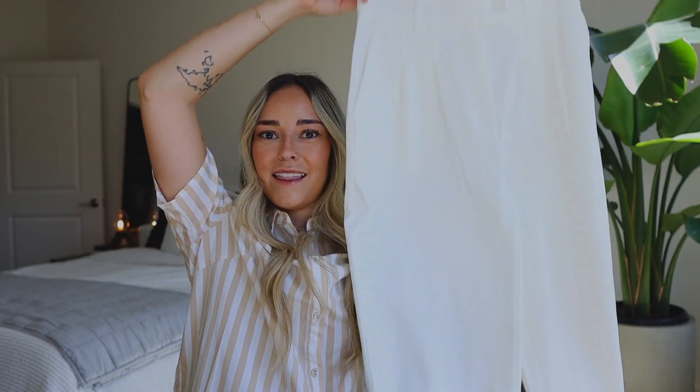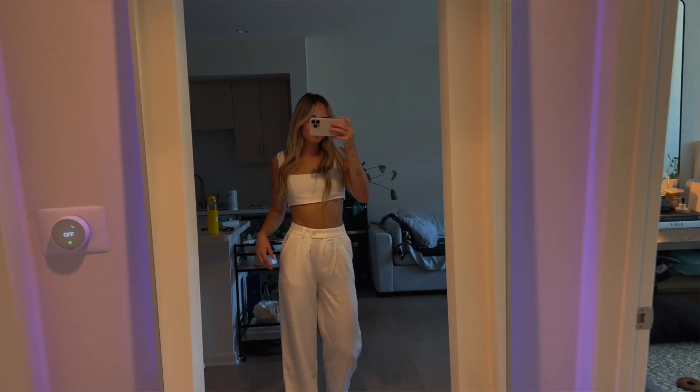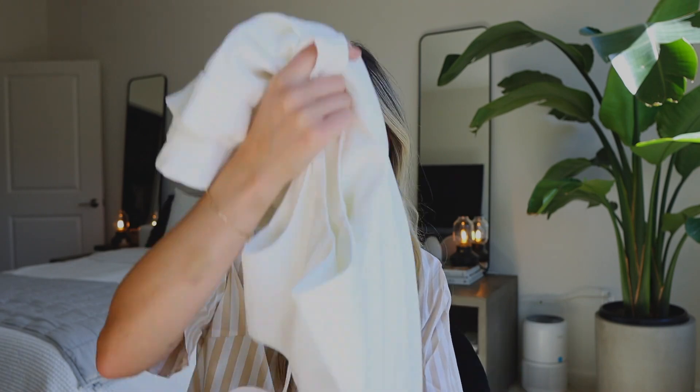This next set I actually bought in black and I'm so obsessed with these pants that I wanted to get them in another color. Every time I go on TikTok I feel like these type of pants are trending — I constantly see girls putting together cute outfits with white trousers. I'm very excited to have them in my closet. These ones do have pockets, which I love, and they have a little button zip detail in the front, a flare at the bottom, and a cute matching top. You could wear it with sneakers or dress it up with heels.